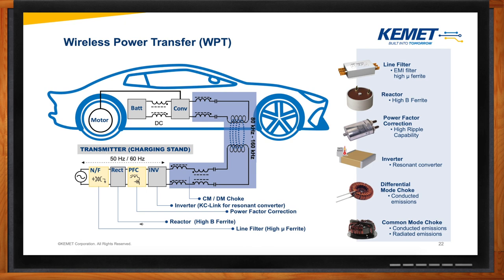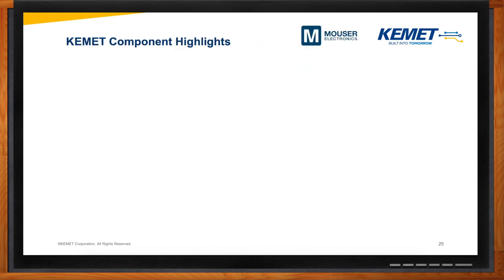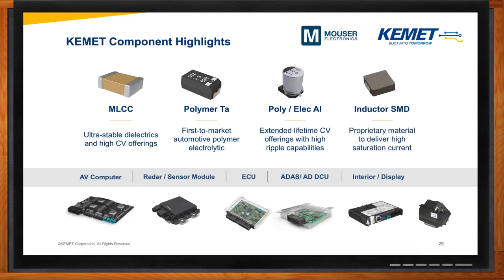What about onboard electronics? Onboard electronics includes everything from audio systems, LED lights, keyless entry, dashboards, and pretty much everything else you can think of. On the onboard electronics side, it's mostly capacitor heavy. We have MLCCs with ultra stable dielectrics and high capacitance voltage offerings, as well as our first-to-market automotive polymer electronic capacitors. We also offer polymer and aluminum electrolytic with extended lifetime capacitance voltage offerings with high ripple current capabilities, and finally surface mount inductors.